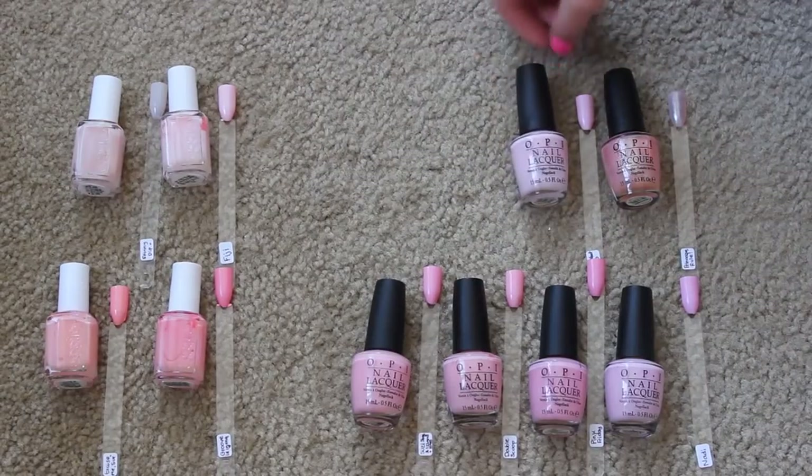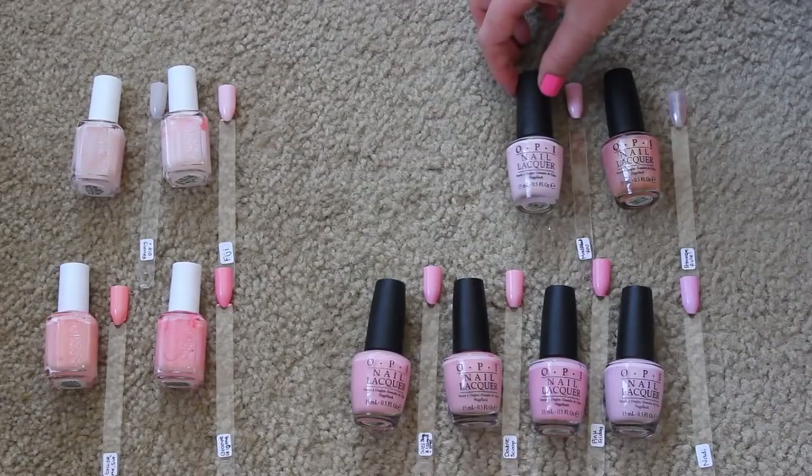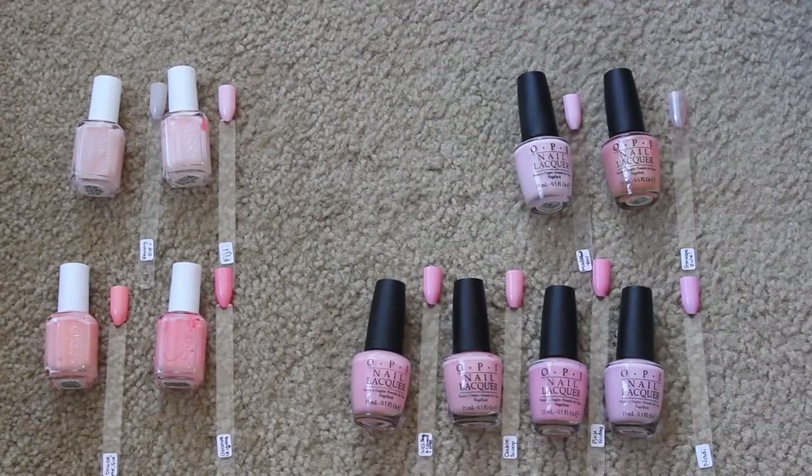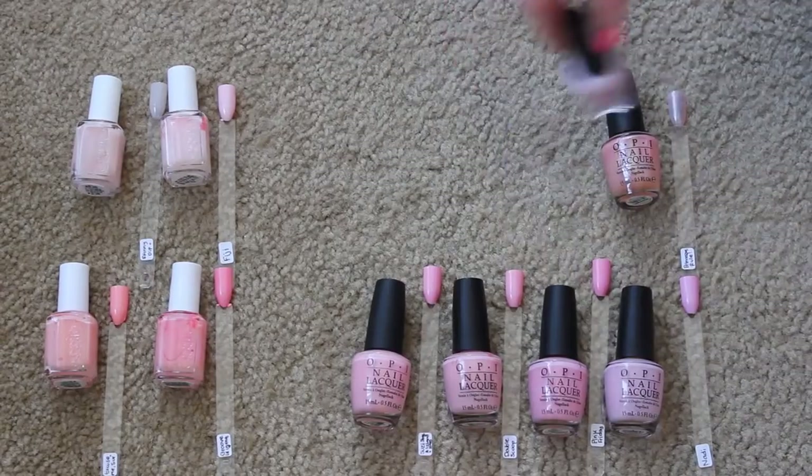I'm obviously keeping my Mod About You. I've had this forever — it's probably one of OPI's most famous ones. I get a lot of questions about Mod About You and dupes for it. I don't think I have anything that's exactly the same. Of course a bunch are similar, but Mod About You is just the best and I'm obviously going to keep it.